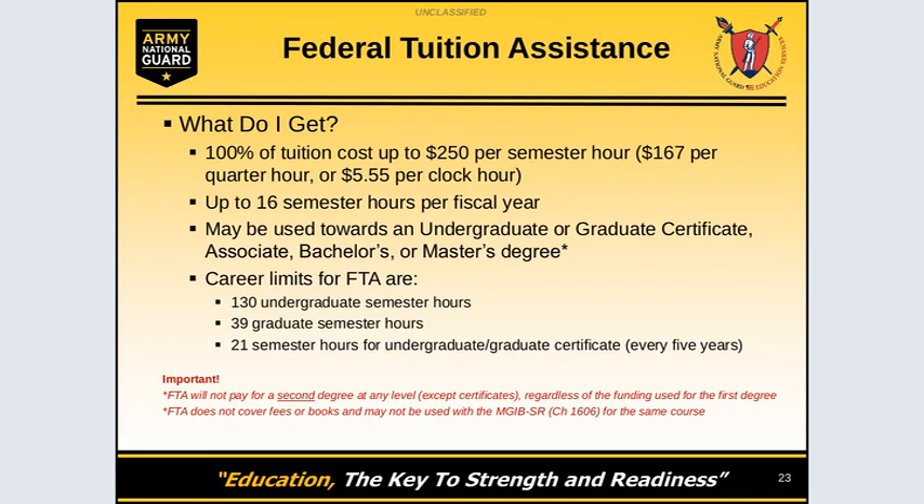So what do you get? You get 16 semester hours up to $250 per semester hour per fiscal year. You must use it towards your undergraduate, graduate certificate, undergraduate certificate, associate, bachelor's, or master's degree. There is a 130 credit semester hour limit for undergraduate degrees, a 39 semester hour credit limit for graduate degrees, and a 21 semester hour credit limit for undergraduate or graduate certificates, which can be taken every five years.